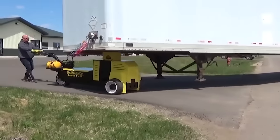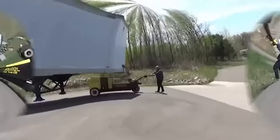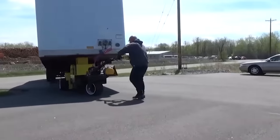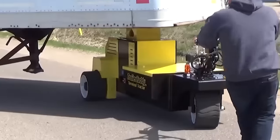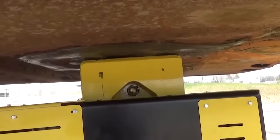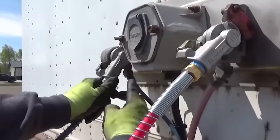Trailer Caddy typically consists of an electrically powered motor, wheels or tracks, and a lever or control panel for starting. It allows individuals to easily move trailers without the need for towing or physical effort. By connecting the Trailer Caddy to the trailer, users can remotely control its movement, providing precise steering and maneuverability in tight spaces or difficult terrain.